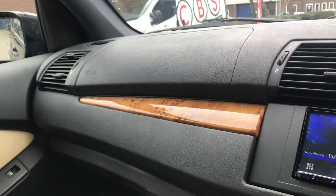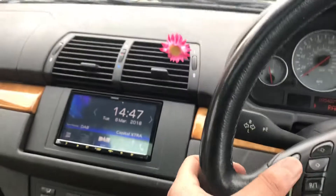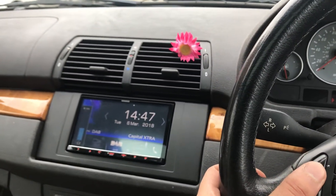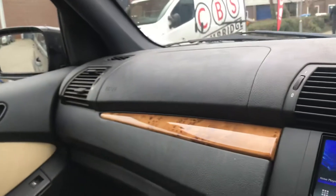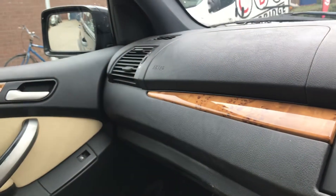We have cut out the sub on this particular vehicle and it still sounds absolutely fantastic. We've retained the steering wheel controls as well, so they all work. It's a nice crisp sound — they are quite bright speakers, but we really like them as a sort of low cost option. Really effective.